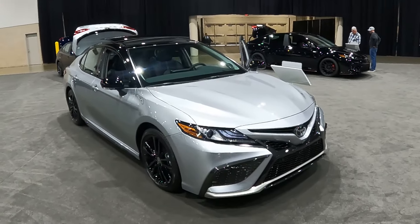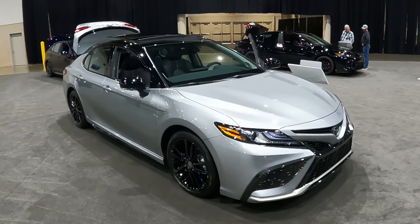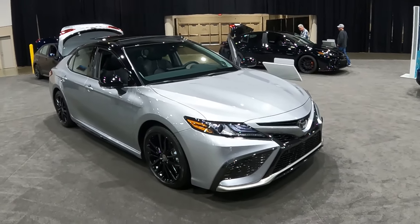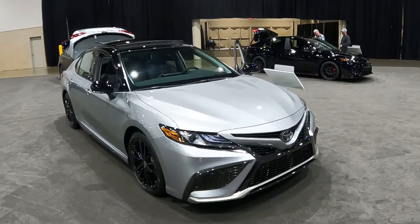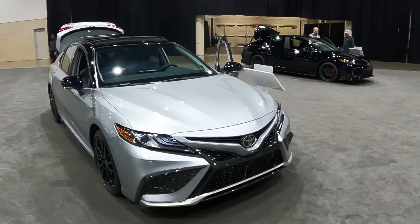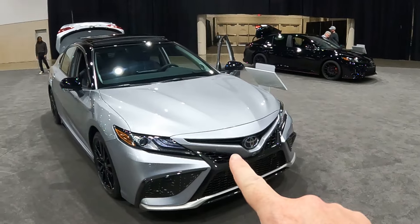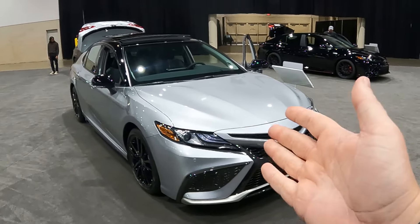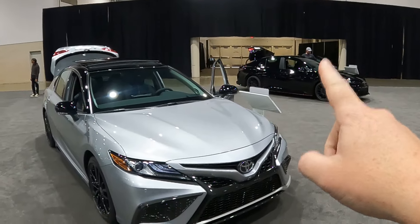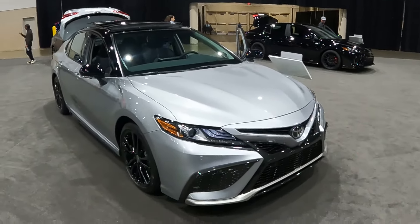Before we get to the new car, which is just off to our right, let us remind ourselves what made the prior-generation Camry such a hit from its first introduction in 2018 until its end in 2024. They actually have two of them here at the show — an XSE with pretty much every option in bright silver, and also a black Camry TRD, one of my favorite versions of the Camry to date.